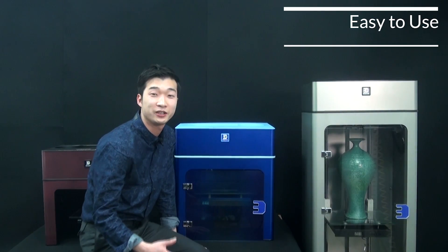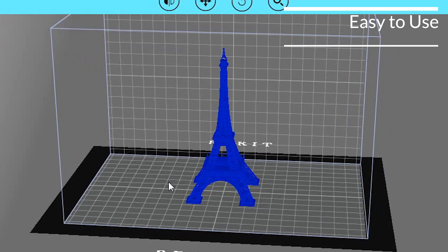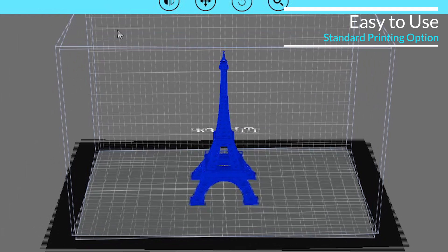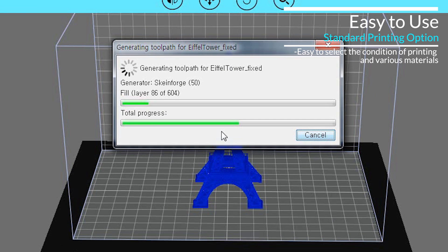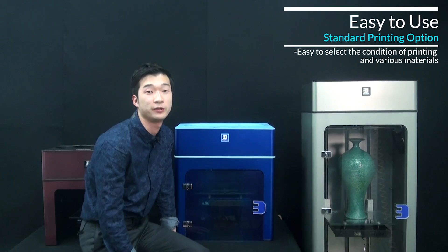The specialized software for Edison Pro provides standard printing options so that even beginners can use it without further education. It contains not only printing options for basic materials, but also printing options for various materials.